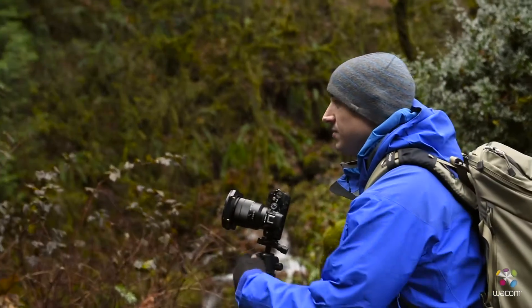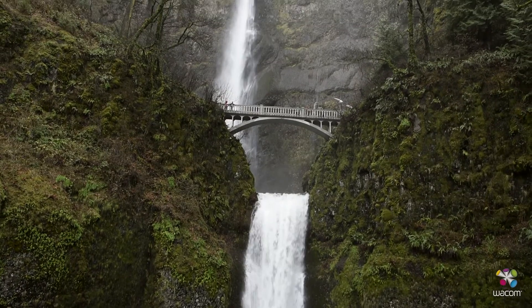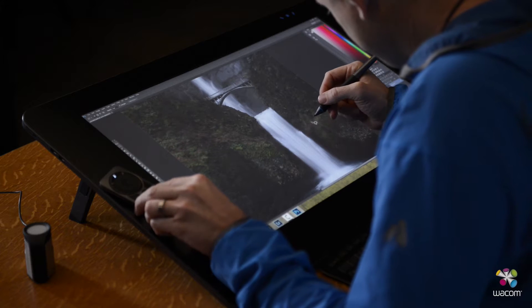As a photographer you put so much effort into capturing these beautiful scenes. And then you go through the post-processing and all the different pieces that come together to create your final product. And if you don't have color accuracy, you never really know what you're sharing.